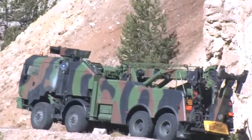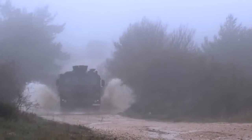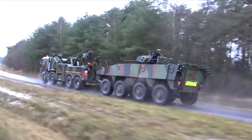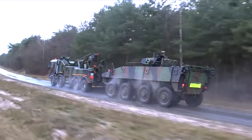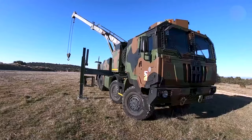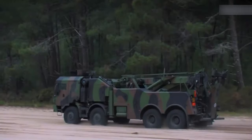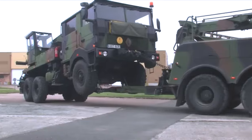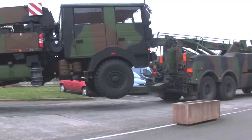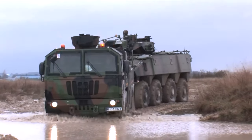With outstanding mobility and frontline adapted protection, this highly maneuverable recovery vehicle boasts a 450 horsepower engine and can achieve speeds of up to 90 kilometers per hour. Further enhancing its capabilities, it houses a 15-ton crane and a 12-ton towing system, ensuring its readiness for various tasks. The proven operational success of the PPLD across different theaters underscores its prowess in navigating challenging terrains and fulfilling critical missions.